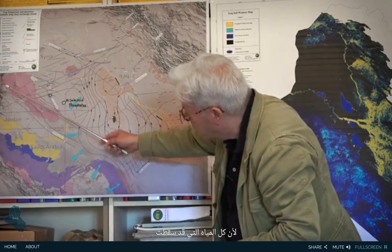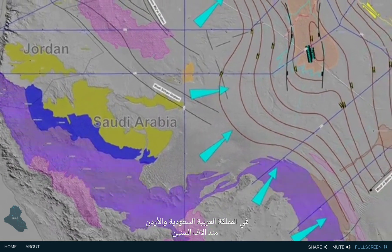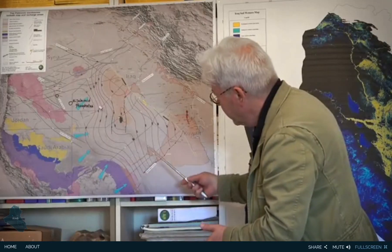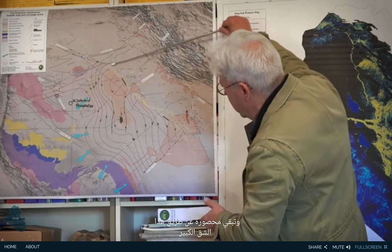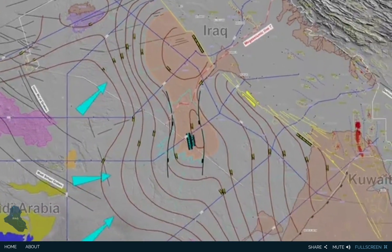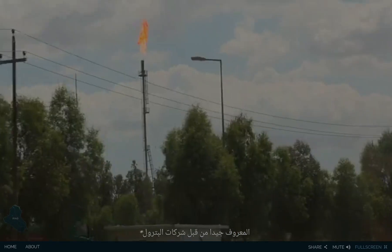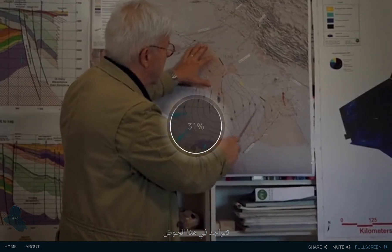All the water falling in Saudi Arabia and Jordan — a thousand years ago, and it's an ongoing process — has been percolating under the Iraqi platform and remains blocked by this major fracture. Then we jump into the Mesopotamian Basin, well known by oil companies, because the major oil fields in Iraq are located in this basin.